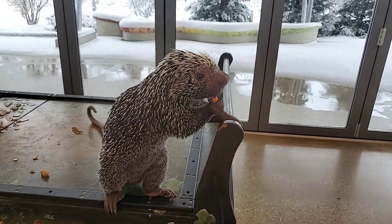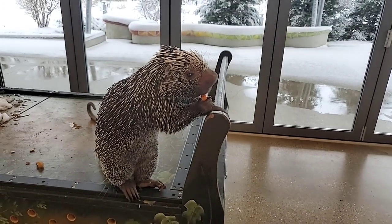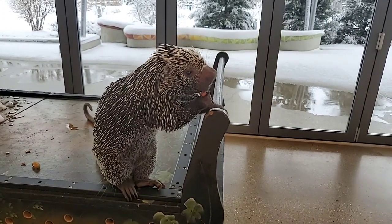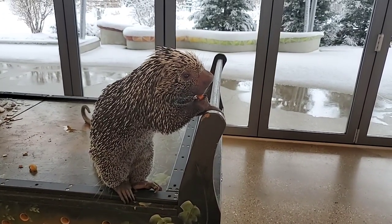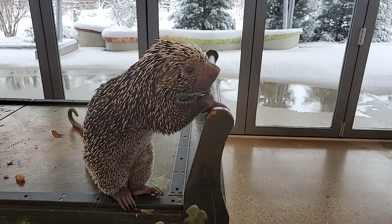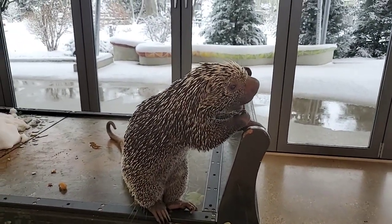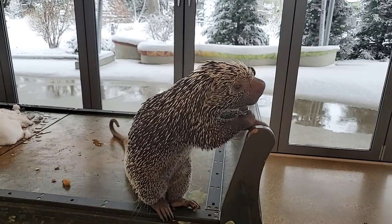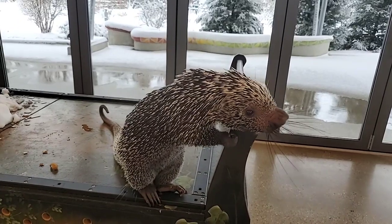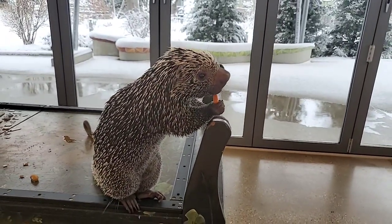Where do they live in the wild? In the rainforests of South America — the northern part, from the very northernmost part of Argentina up through Brazil, Venezuela, Guiana, and a couple other countries. They are exclusively a warm-weather species, so the snow activity today was a fun little novelty — and he didn't even seem to care about the snow at all!